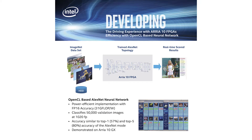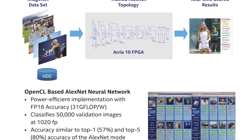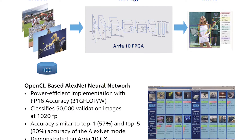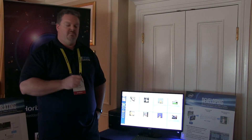This particular one is trying to show the performance per watt advantage of the FPGA. It's running about 1,020 images per second at about 38 to 40 watts at 16-bit precision. There's a lot more optimization we can do to get even higher efficiency, higher performance, at lower precision — 8-bit and down.